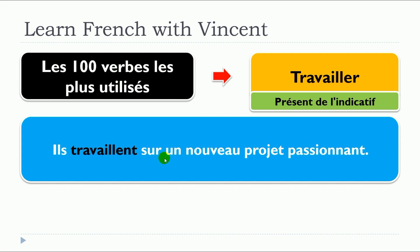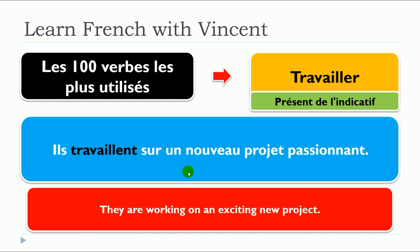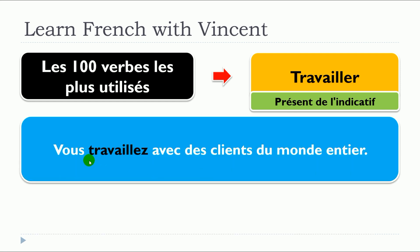Il travaille sur un nouveau projet passionnant. Vous travaillez avec des clients du monde entier.